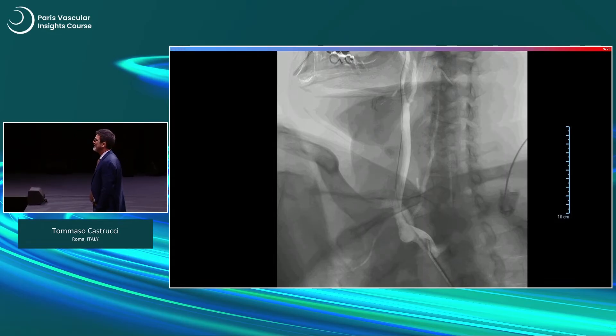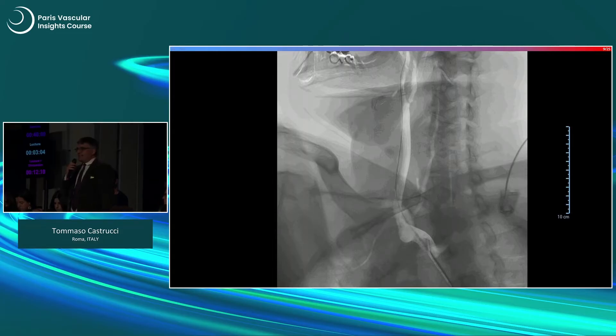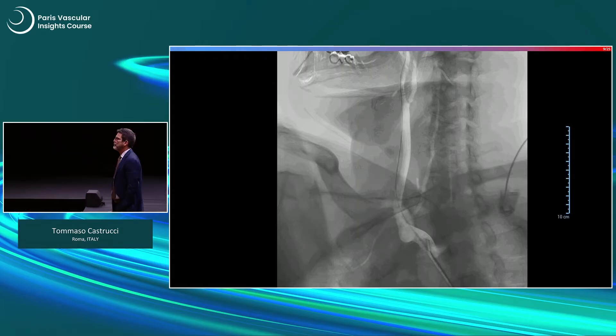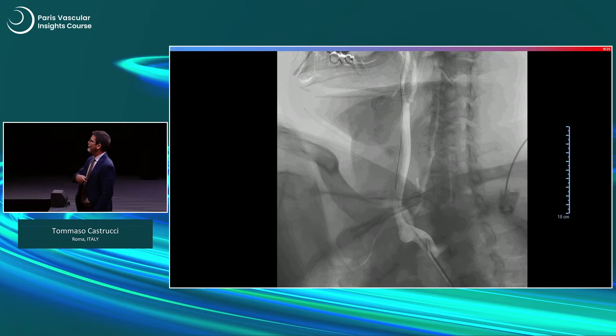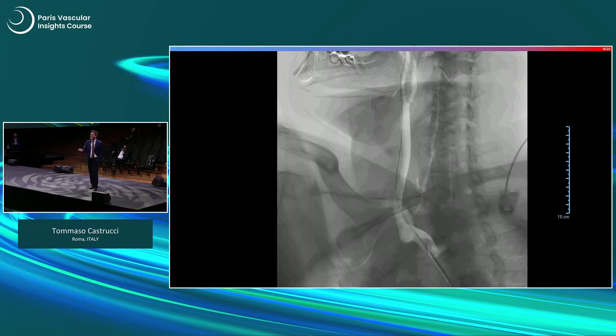Asked whether stenting was chosen due to normal practice or specific case features, the presenter explained: in my practice I prefer to stent. It's more comfortable for the patient — he's already got his issues, so performing surgery with a long post-op and hospital stay is more burdensome. At the end, he was discharged on day one so he could go back to his rehab institution.